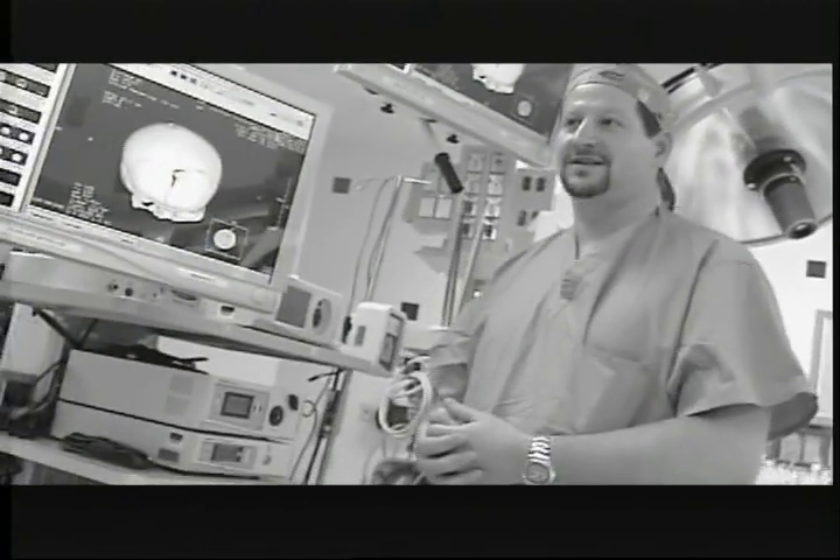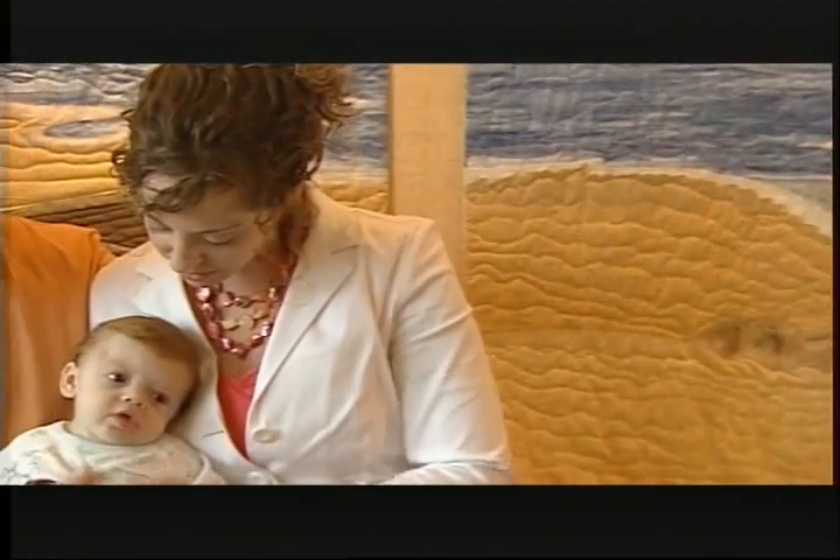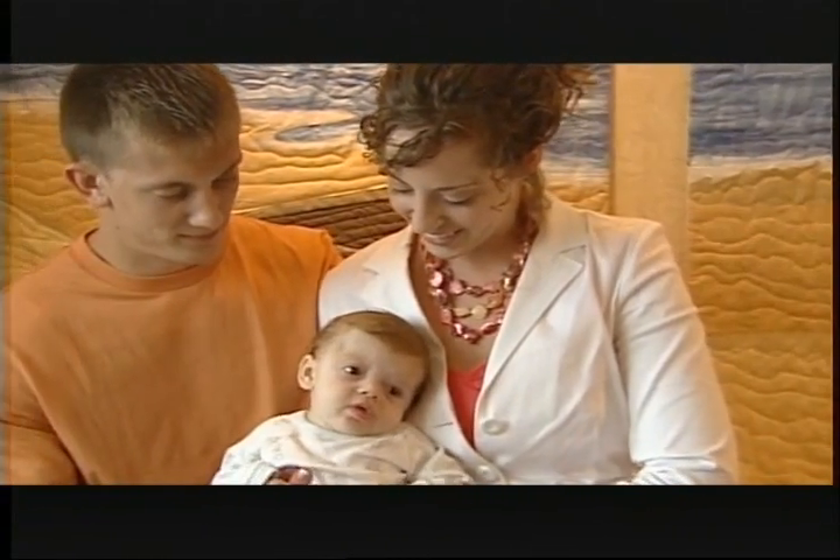I think what Dr. Higa has done is bring a really cutting-edge procedure to Jacksonville. There are very few centers around the country that do this successfully. I know people who have traveled across several states and had to stay in hotels for months at a time. For me to be able to live here in Jacksonville and have this type of care — it's wonderful.